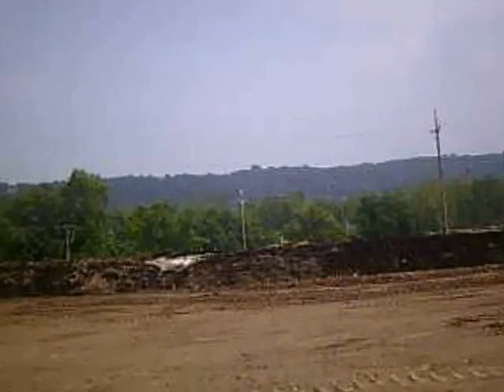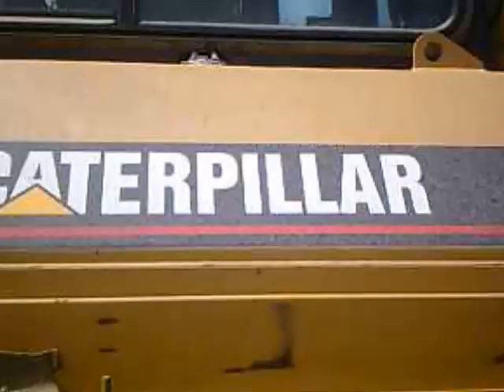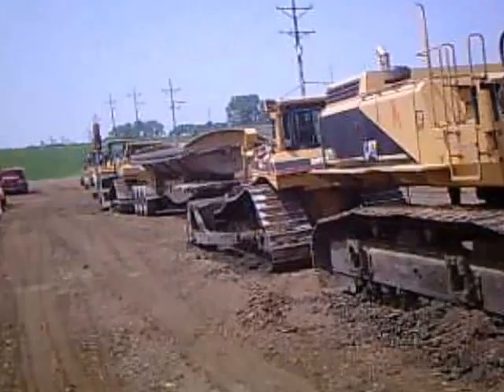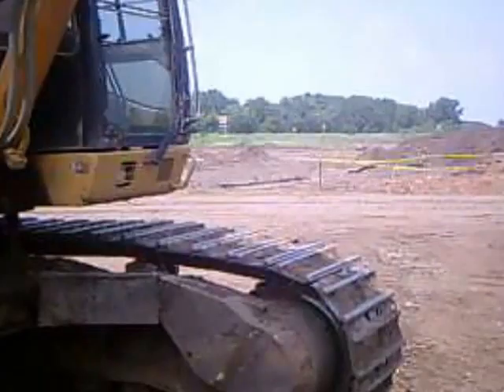Beyond these trees is the St. Croix River, and across the St. Croix River is the state of Wisconsin. As you can plainly see, it is now just a gigantic build site. They're bringing in the big guns now — it's getting serious. Soon this will be transformed and a modern bridge to take Stillwater into the 21st century will be built.